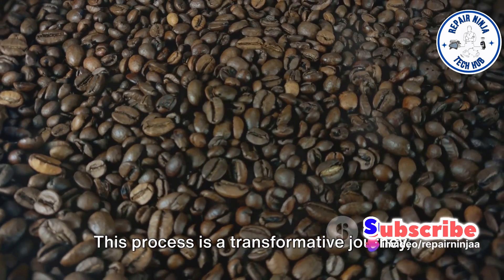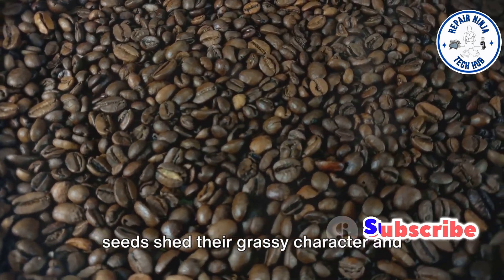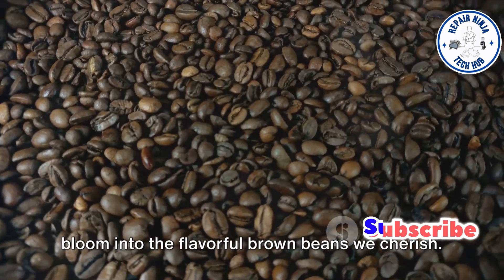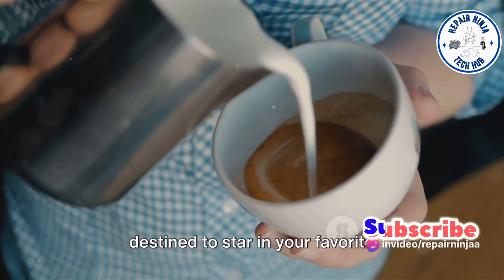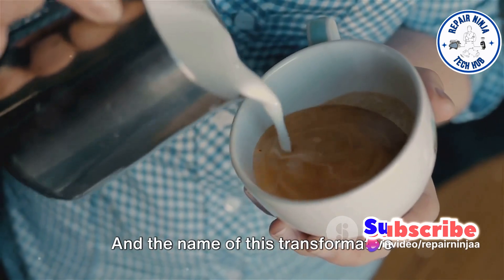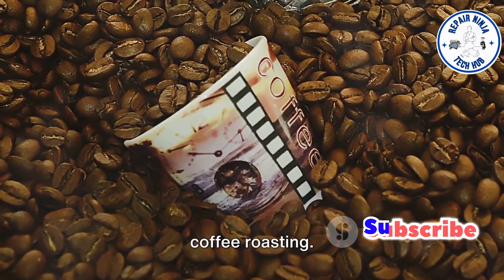This process is a transformative journey, a metamorphosis that sees these green seeds shed their grassy character and bloom into the flavorful brown beans we cherish. Each bean embarks on this journey, destined to star in your favorite espresso, latte, or simple cup of joe, and the name of this transformative journey — it's the art and science of coffee roasting.